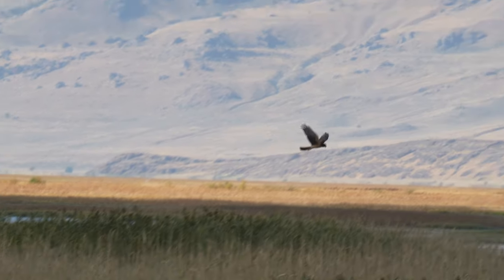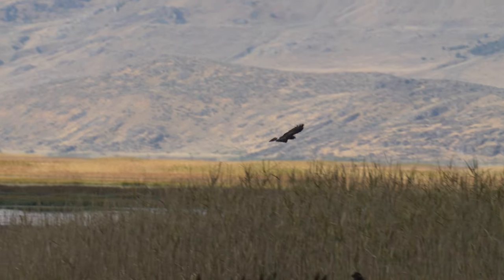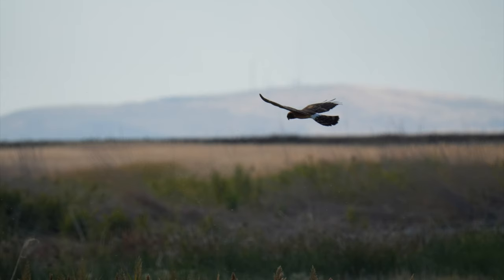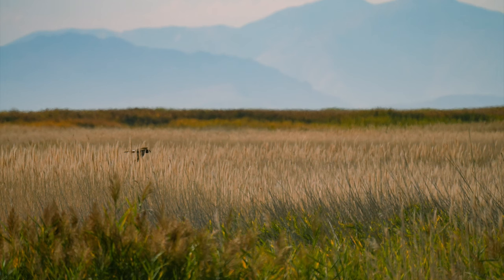I spent some extra time with this northern harrier because it was so close to the road — it was really cool to observe. Because it was so close I tried to get some photos of it. Most of them didn't end up turning out, but there were a few I did end up liking as it was hovering just above the grass.